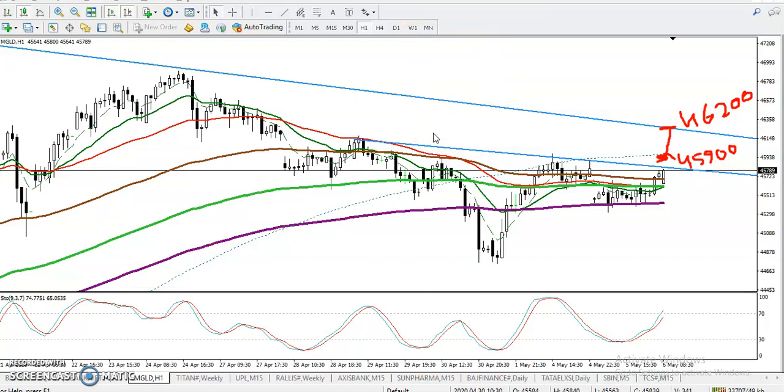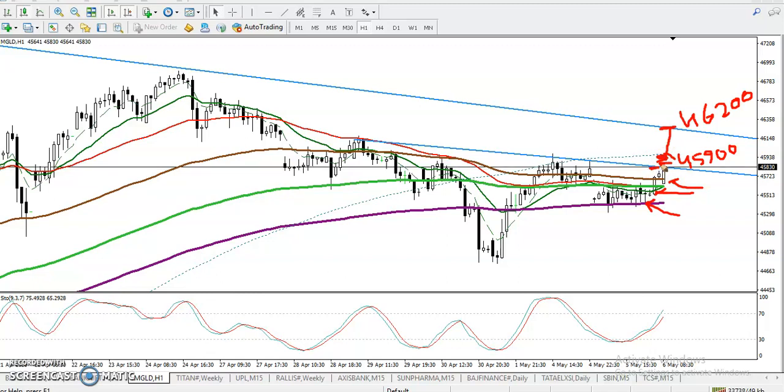Another confirmation: when price is trying to break the 200 moving average, you can see multiple rejections. In that area we have seen a hammer pattern, or you can say a doji pattern — this is the doji and this is the confirmation candle. Now when price approaches this resistance line, we have seen a big momentum candle approaching. Once they appear or once they break this level, there is a probability to reach around 46,200.